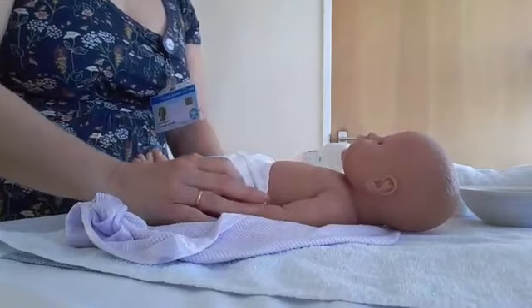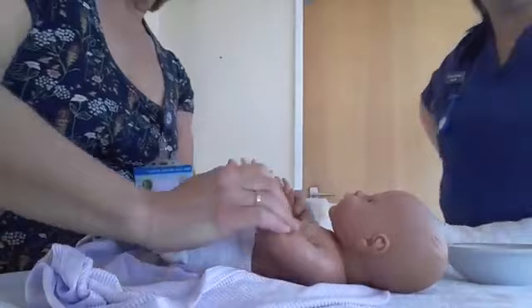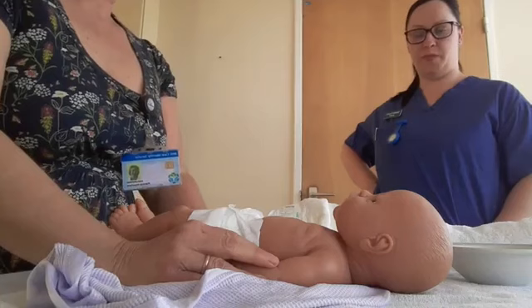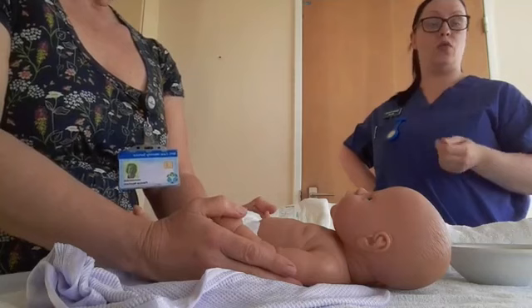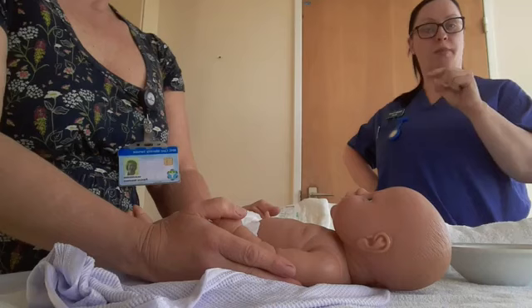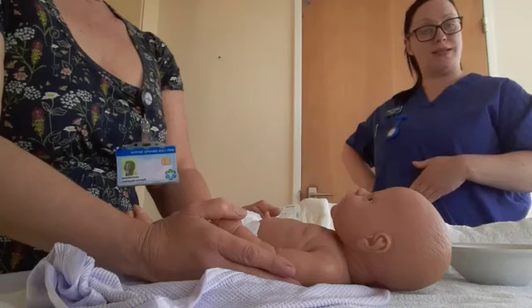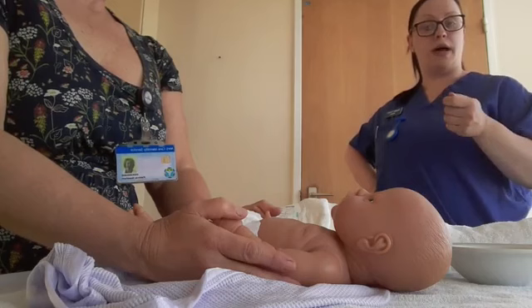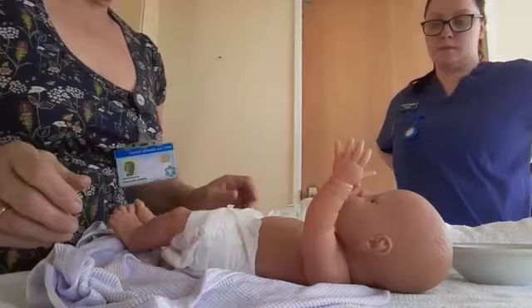Now a little bit on cord care. Really, really simple — again, less is more, especially with the cord. The best thing to do is keep it well alone. The more it can dry, the quicker it will fall off. Sometimes just as it's separated it can become a little sticky, and you might find some sticky stuff on the skin around the cord — that's absolutely fine to clean with some warm water and cotton wool. Keep the nappy folded underneath the cord so it gets lots of air to it.